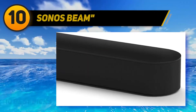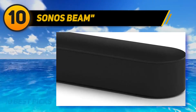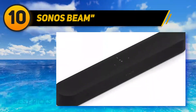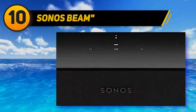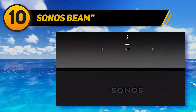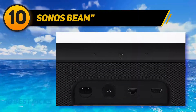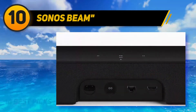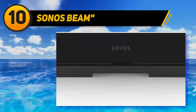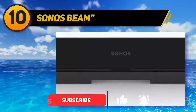Starting at number 10, the Sonos Beam. If you're low on space and want a small standalone soundbar, consider the Sonos Beam. This 3.0 model doesn't support Dolby Atmos content or offer as impressive a surround performance as the more customizable Sennheiser Ambeo soundbar, but it has a very compact design you can easily add to your existing setup without blocking your TV screen. Its sound profile is very neutral and balanced, though it also lacks a touch of low bass.